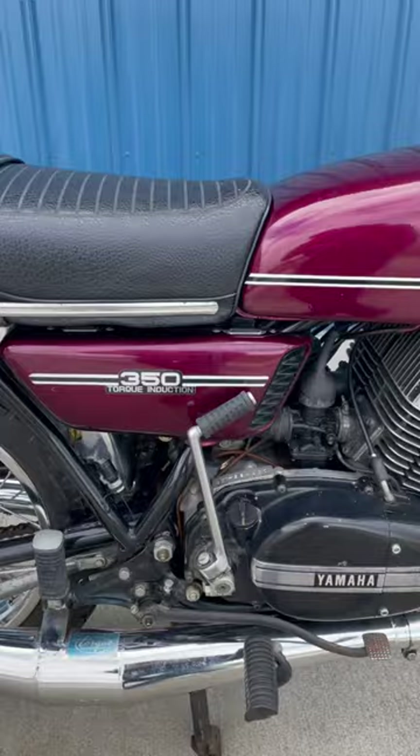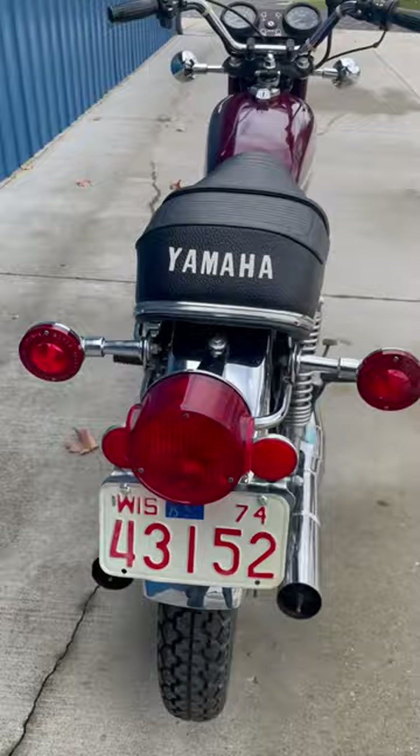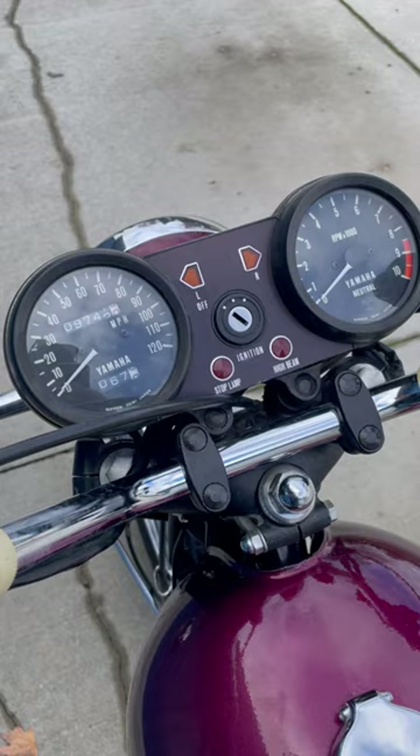It's got period expansion chambers on it, Torque brand. But other than that, it's an original bike. It's got 9,700 miles.